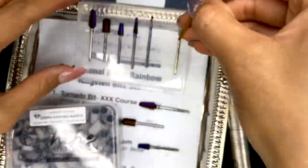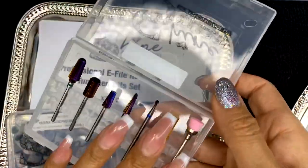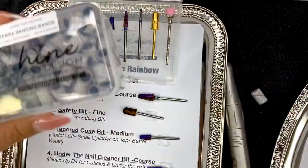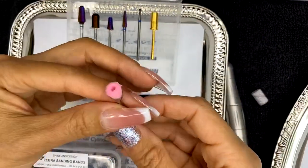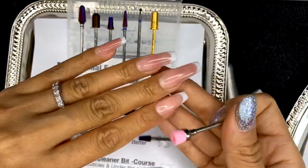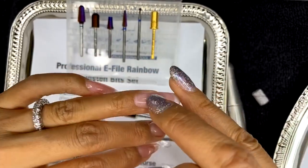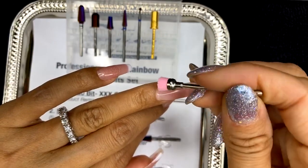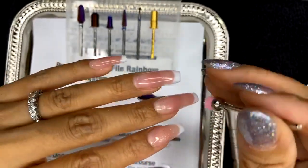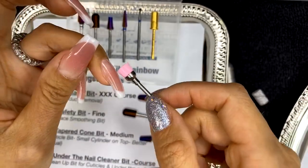These are all sterilizable implements because they're made of metal — we can clean, sterilize, and reuse these bits over time. The last bit I want to talk about is our dust brush bit. I love this one because when you're done with all your service, just brushing off debris isn't enough — there's a lot of dust that collects underneath the cuticle area. When it spins, it goes in there like a toothbrush, and the bristles go in deep and clean out any of those finer areas where you can't reach.